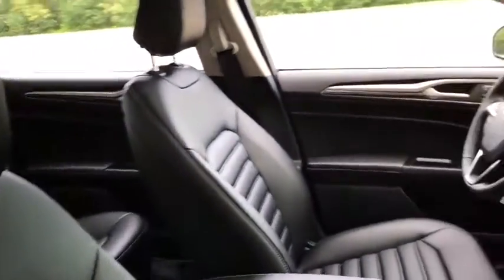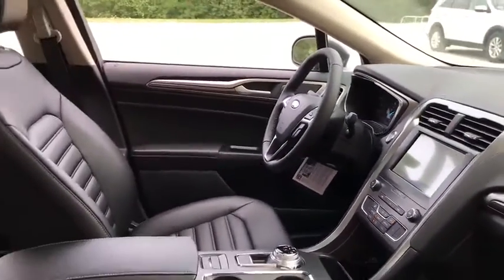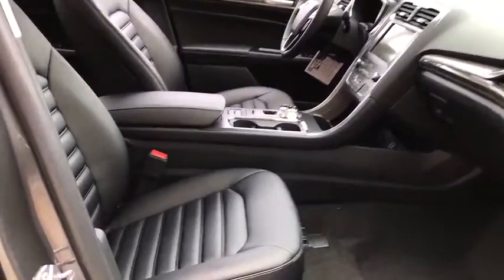Leather-wrapped steering wheel, Bluetooth, adjustable steering wheel, power steering, cruise control, keyless start, aluminum wheels, four-wheel disc brakes, floor mats, auto-dimming rearview mirror.